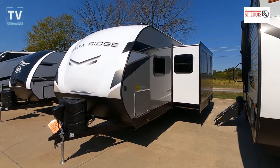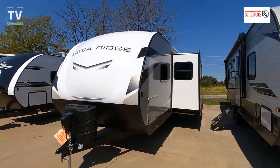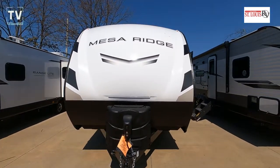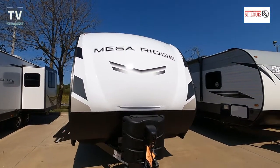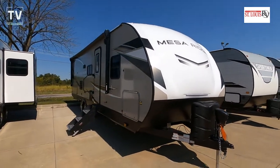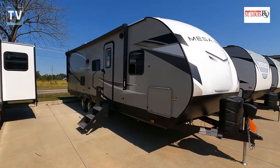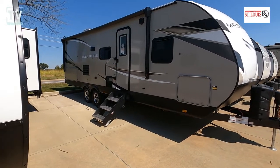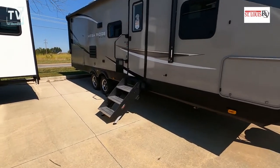Hey, it's Tom Gallagher the Videopreneur, and today we're looking at a 2022 Highland Ridge Mesa Ridge S-Light 261BH. This RV is offered by St. Louis RV in O'Fallon, Missouri — their contact information is listed below. The internet price on this RV is $37,995.